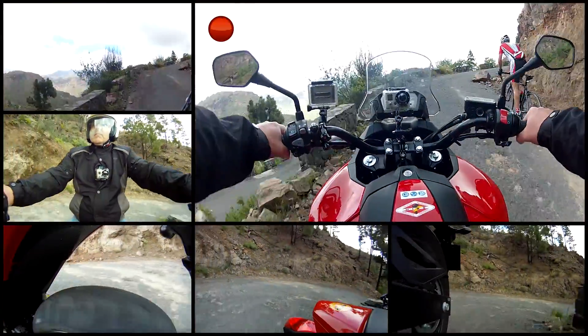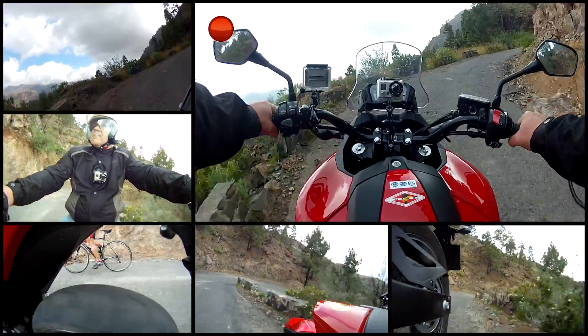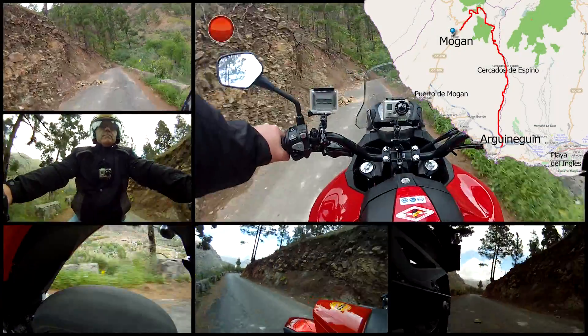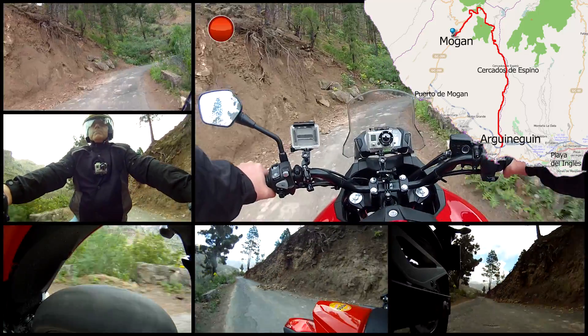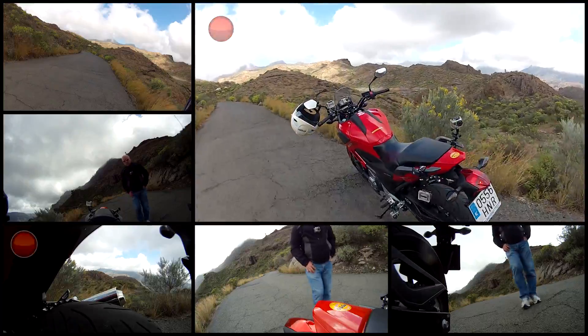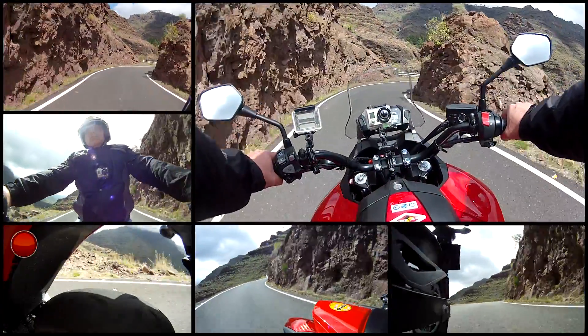This is not the freeway — it's the mountain road from Agenegin to Morgan, and it's a fascinating route. First you climb the steep and twisty road, then enjoy the panoramic view at the top, before you start the descent down to the valley of Morgan.